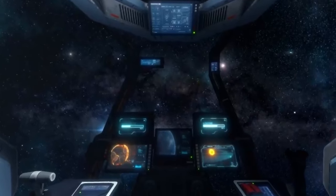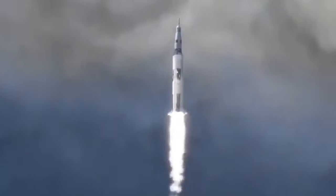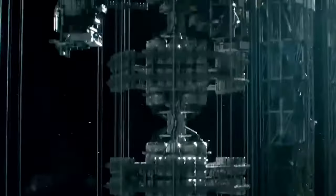A space elevator of some kind might be a necessary prerequisite to unlocking the full potential of the solar system. Without cheaper remedies to reach space, we may be stuck with chemical rockets, which for as incredible as they are, are notoriously inefficient. But a space elevator would be no easy feat to build. The physics and design are feasible, but the technology has yet to catch up.